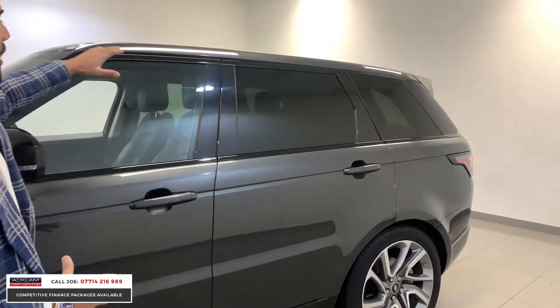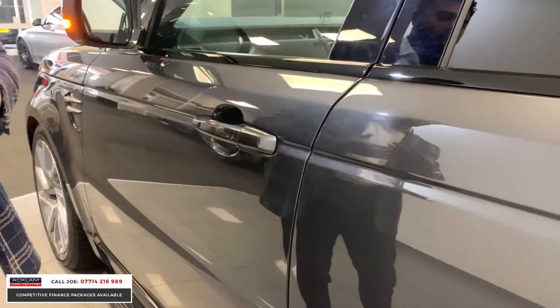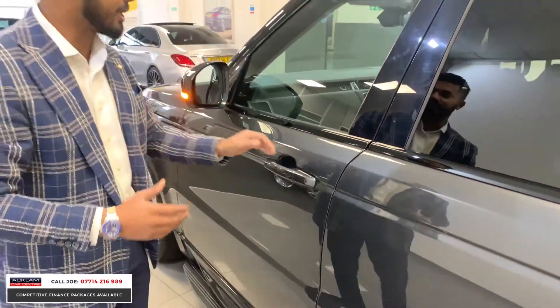There's privacy glass, all the black window surrounds, and being a Range Rover Sport, you've got the comfort access on this particular one. So as you walk up to it, it'll open up. As you walk away, you press that and it locks the doors and the mirrors fold in.